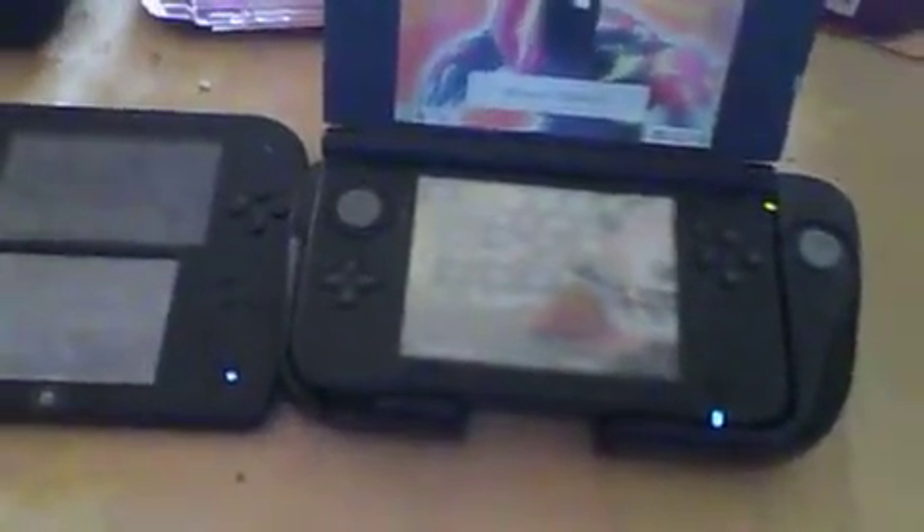We're going to do a test about which one goes up faster. Ready, set, go — Nintendo 2DS. As you can see, the Nintendo 2DS is still lagging, because it took forever to get out of sleep mode — probably because it was in sleep mode too long.